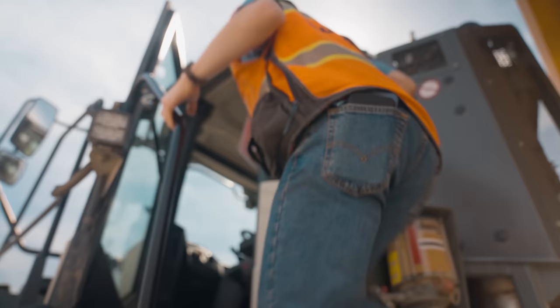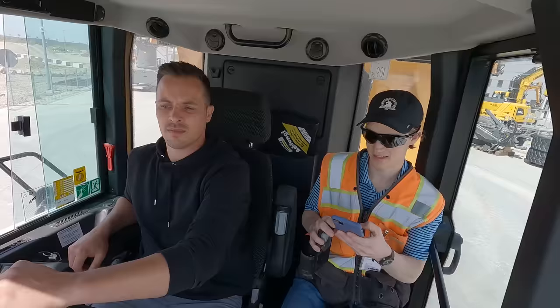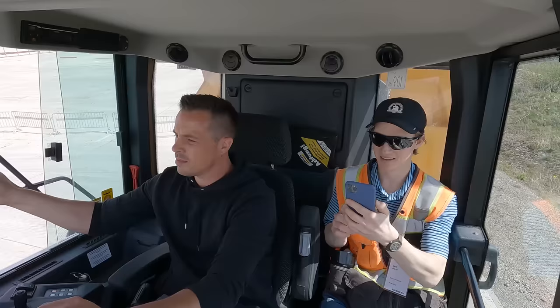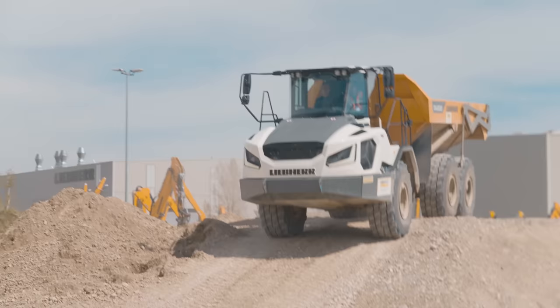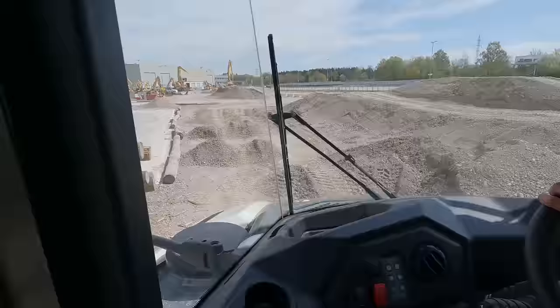I'm gonna go try to break it. So in case you can't tell, on a course designed to just keep this truck up — I'm gonna get pretty much sick.